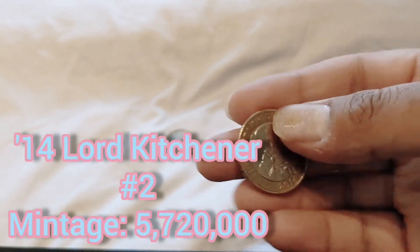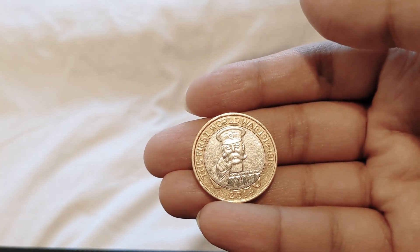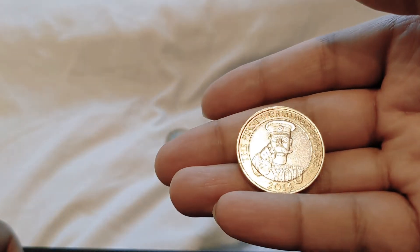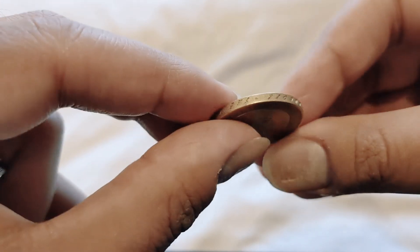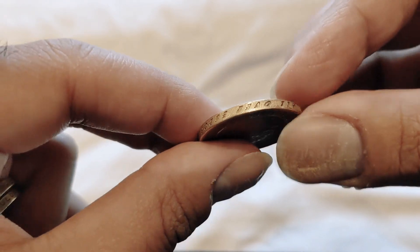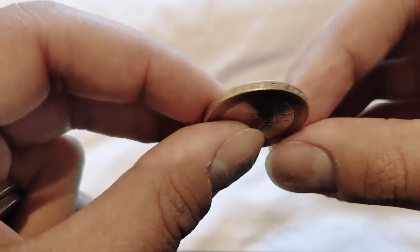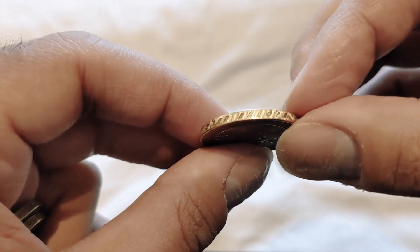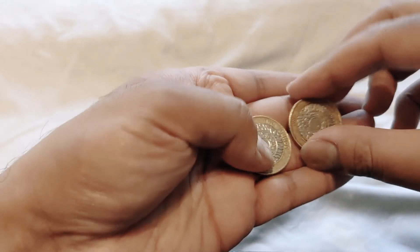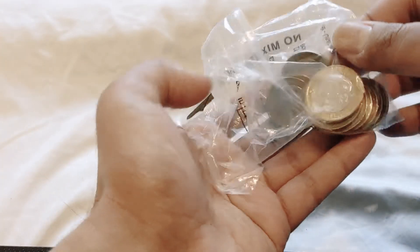I found another one — brilliant — one that I already have: 2014 Lord Kitchener, First World War. I can't see that properly, I'll have to have a look at it later. I'll leave that to the side. The last two are technologies — let's hope I find something that I need; this is going so bad.